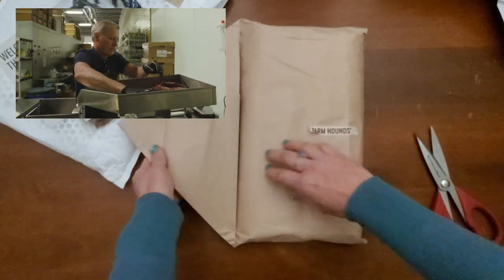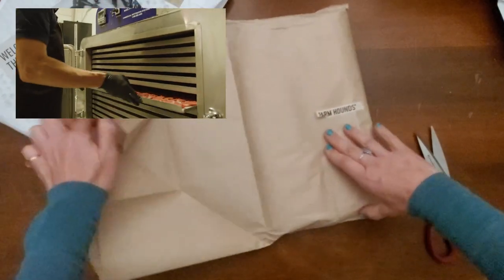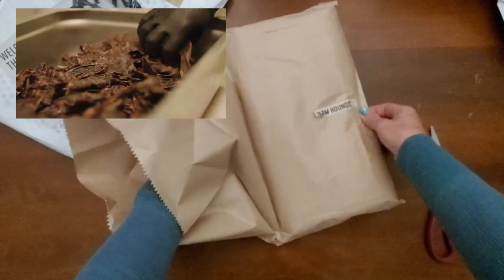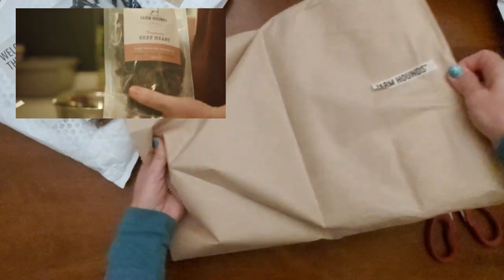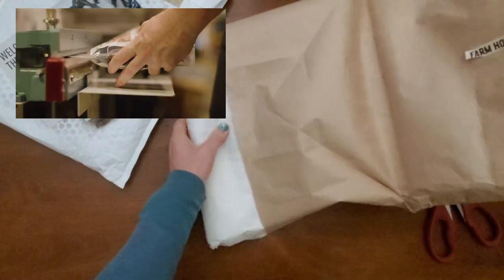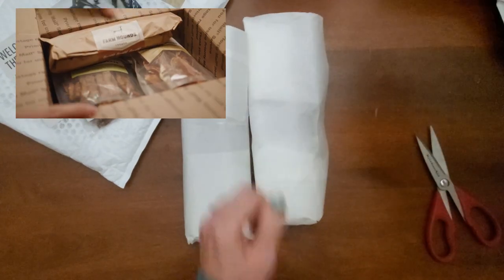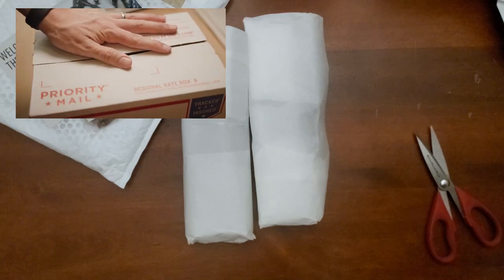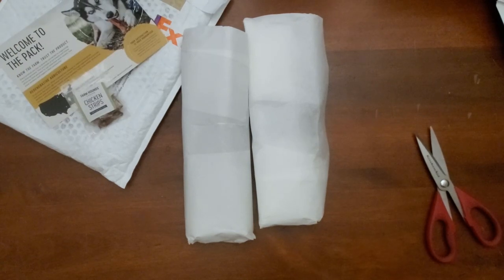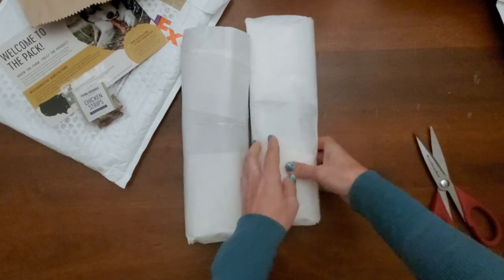Farmhounds goes one step further by telling you which farm your dog's chew or treat was sourced from. Most rawhide chews are chemically treated with toxic ingredients, bleached, baked, and cut up to be formed into shapes. This process strips the hide of its natural state, making it unrecognizable to the dog's gut and hard to digest.